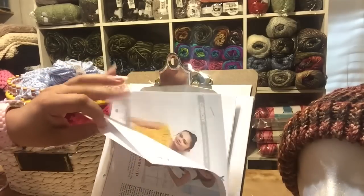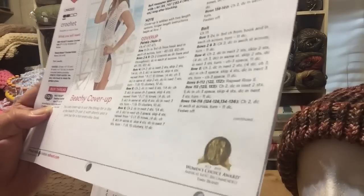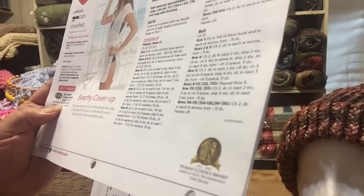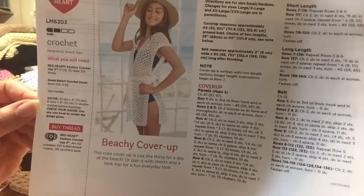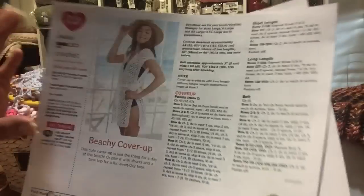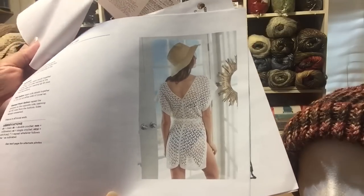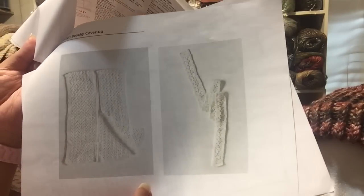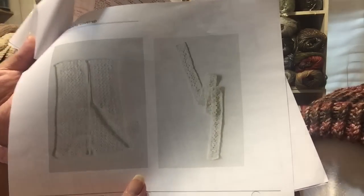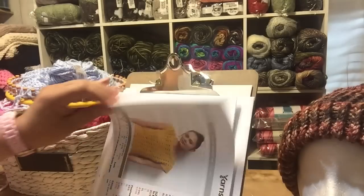This was something I found the other day — this is Red Heart Beachy Cover Up. Let me see what size — this goes all the way up to triple XL. So this is absolutely very pretty. They classify it as easy, and I looked over it — it can be worked out, it's not that complicated. And if you run into any trouble, I'm quite sure with your crochet-along expertise you could fudge it. Here's the belt piece right here.